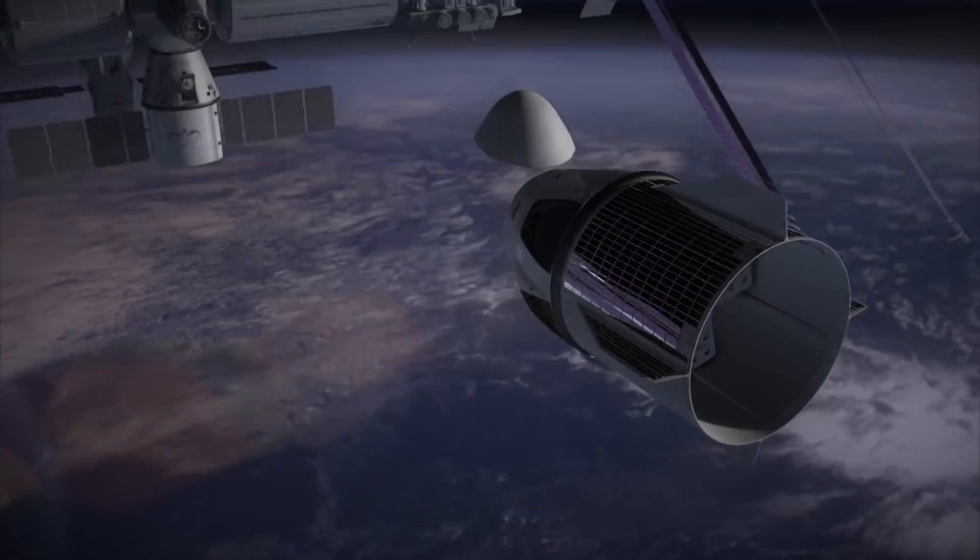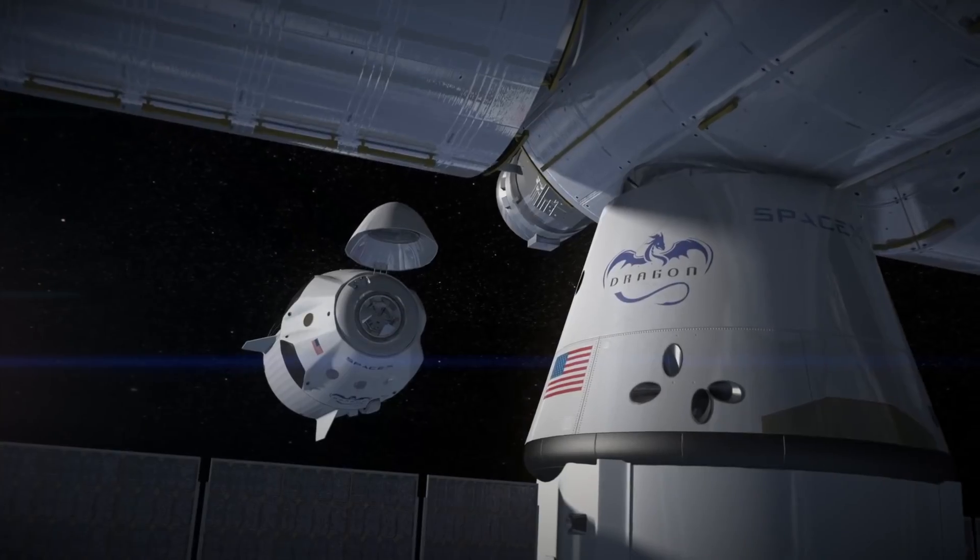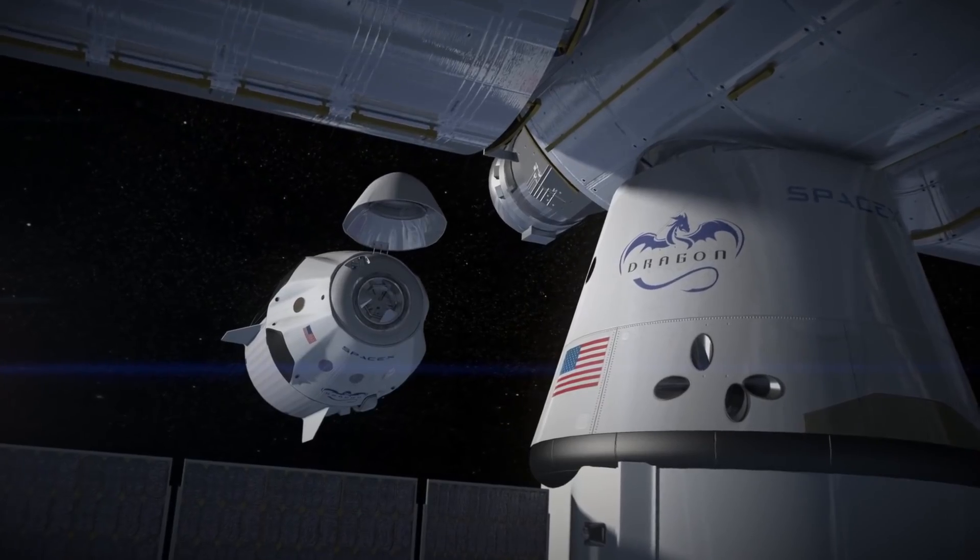So we hope to see Dragon 2 fly soon. Until then, I'm Scott Manley — fly safe.